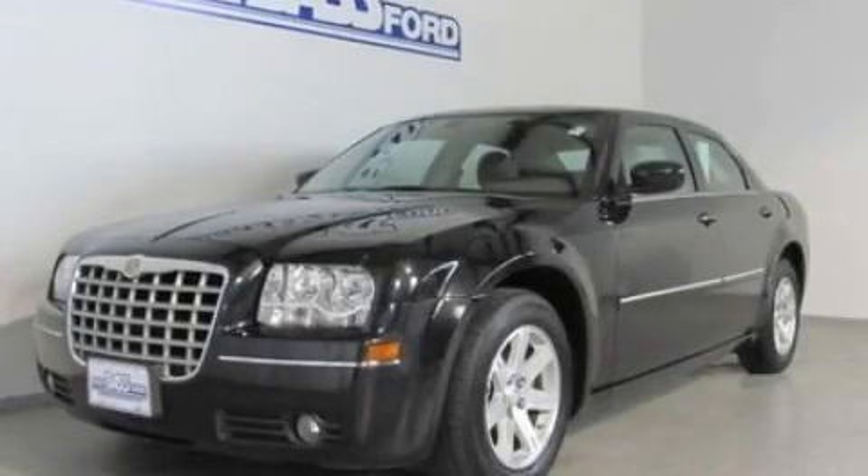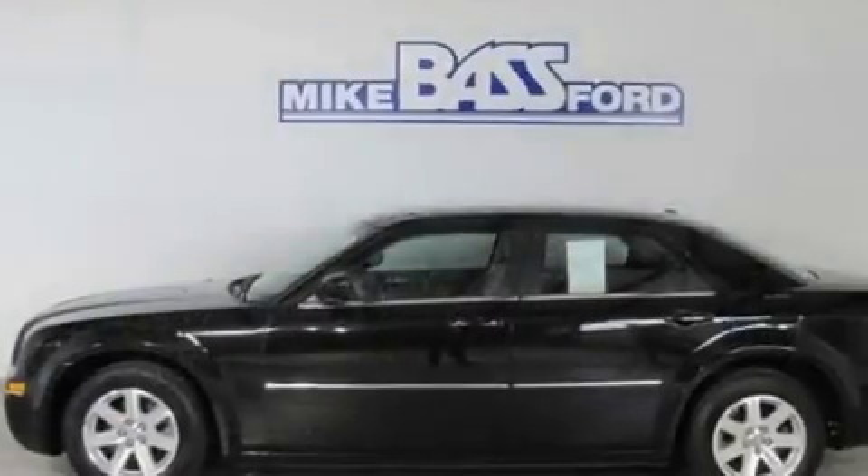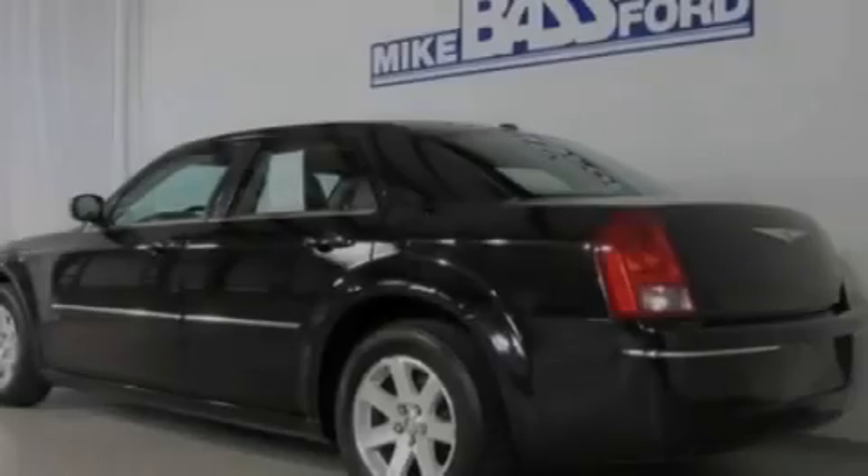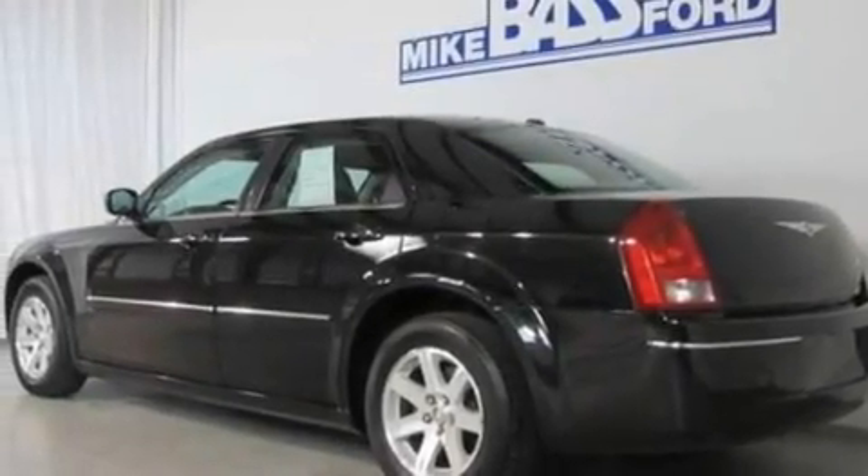This is a 2007 Chrysler 300, a luxurious package designed with the finest elements in mind. It has a 3.5-liter 6-cylinder engine and a 5-speed automatic transmission.